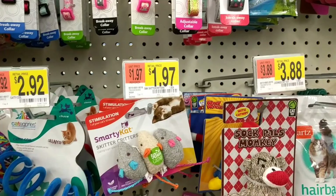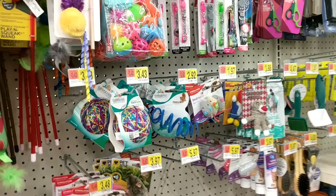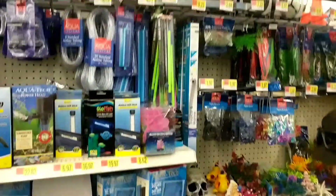All cats are different and have their own unique personalities, so buy whatever your cat is going to play with. And while we're here in the aisle, we have cat food, cat toys, and then fish stuff — they put fish stuff in the cat aisle. What exactly are they trying to suggest?